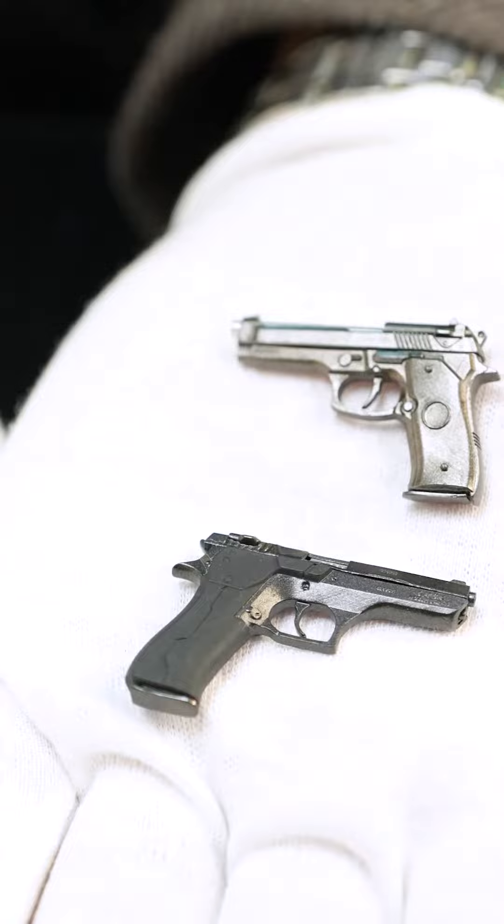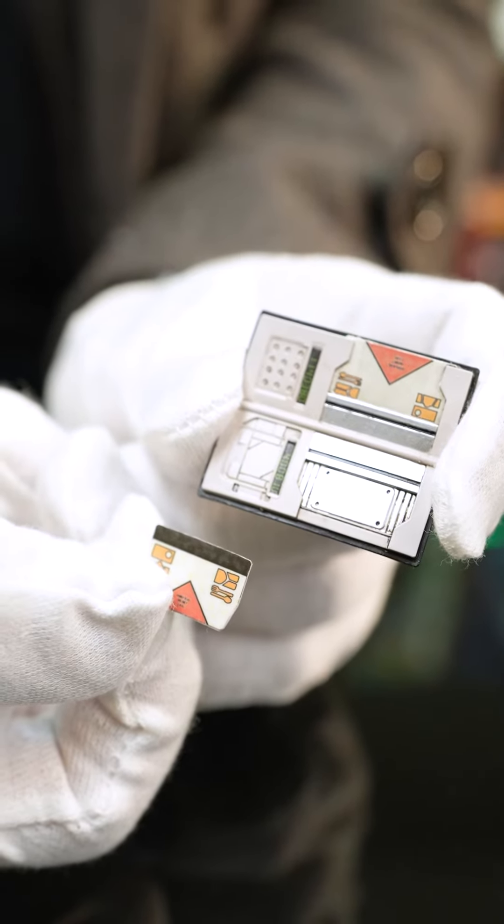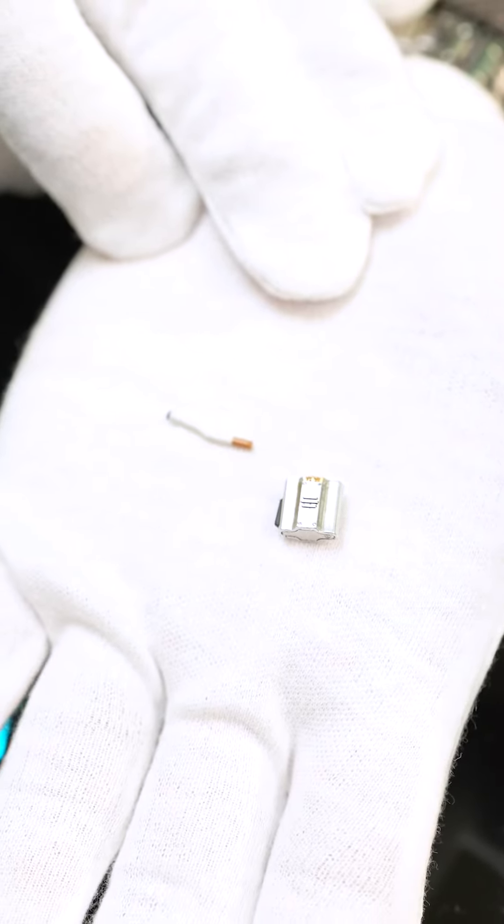And speaking about that, we made sure to include as many accessories as we could with this figure. He's gonna come with a bunch of hands, two pistols, a shotgun, one of those transaction machines with an extra card, and of course his super iconic lighter and cigarette.